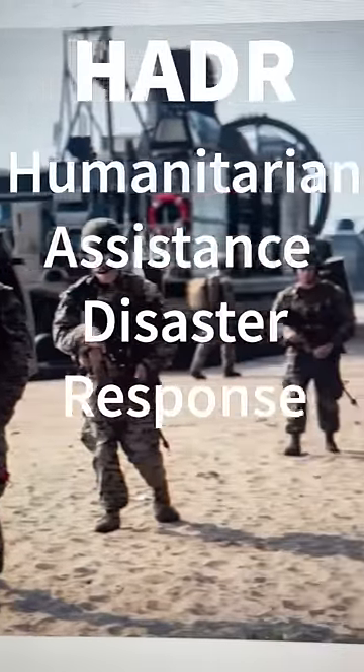Tomorrow I'm headed to Fort Story, Virginia to get on the USS Fort Lauderdale and find out how the Marine Corps does HADR, or Humanitarian Assistance Disaster Response.